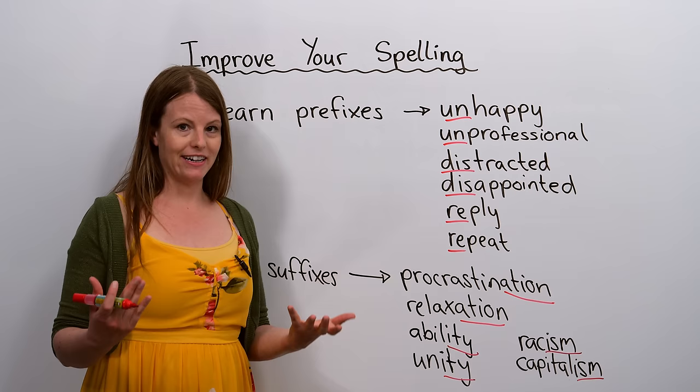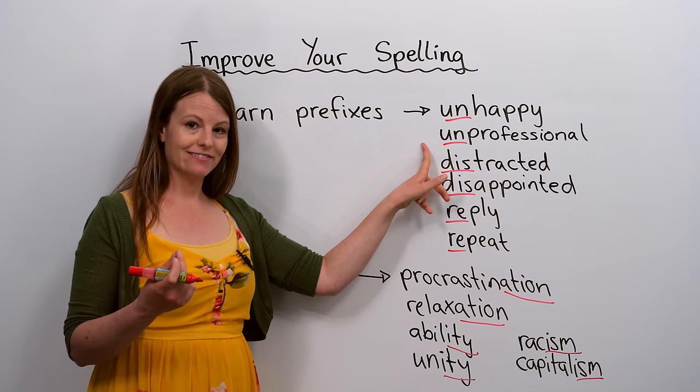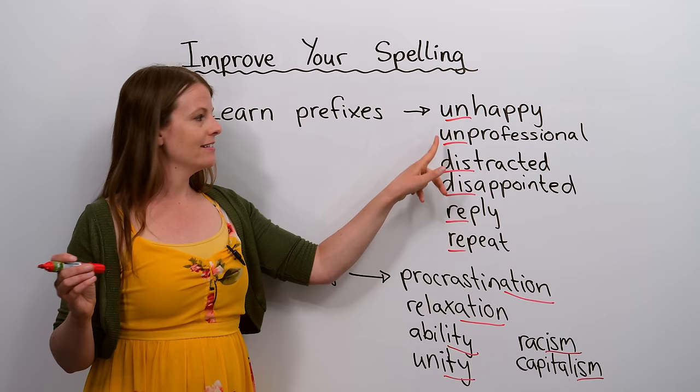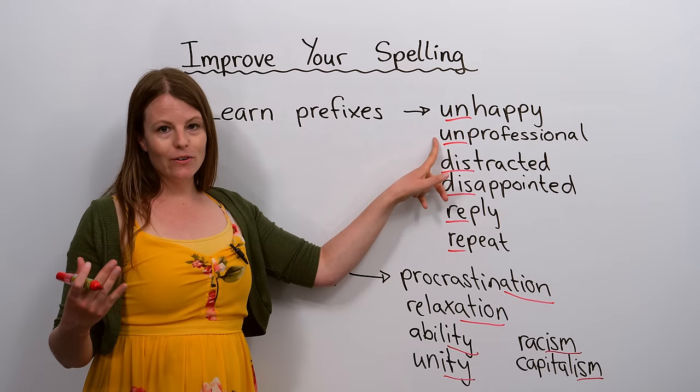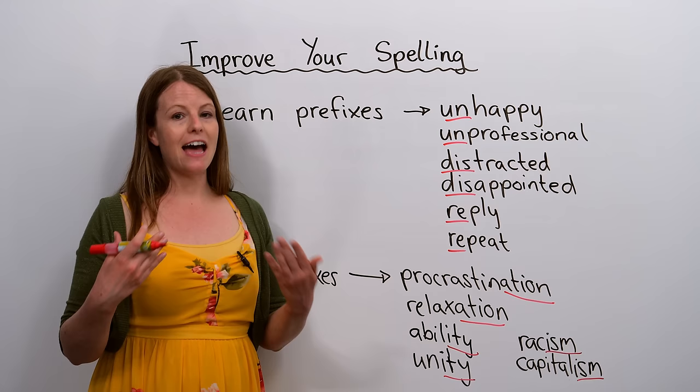Let me show you some examples. We have the word 'unhappy' and the word 'unprofessional' — both have the same prefix: 'un'. Unhappy means not happy; unprofessional means not professional. So one way to improve your spelling is to start focusing on prefixes, pay attention to them, and learn them.